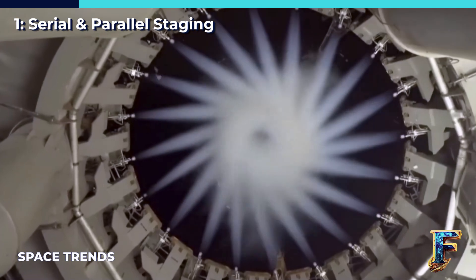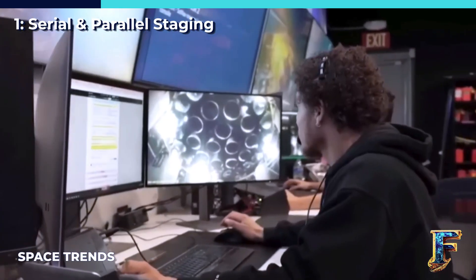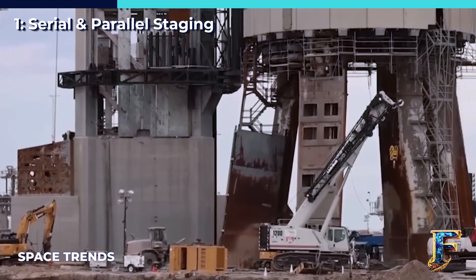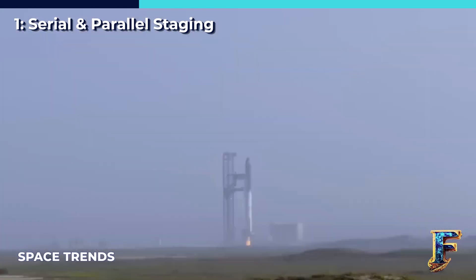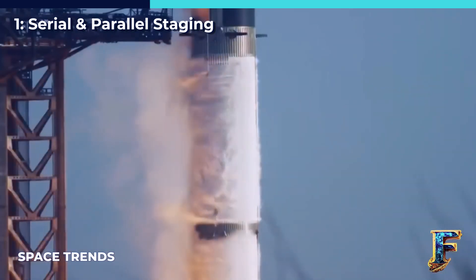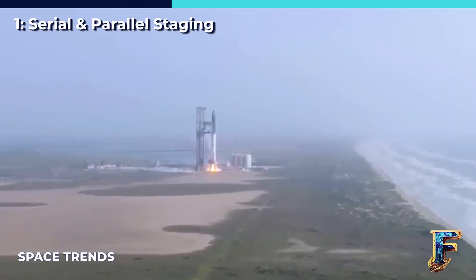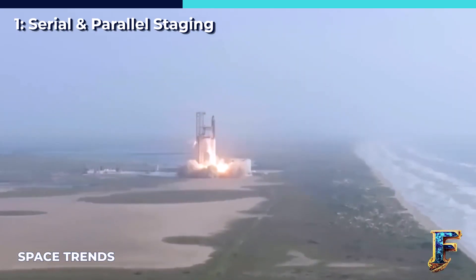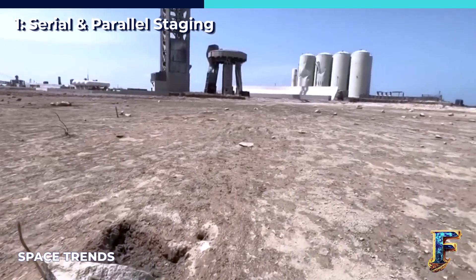Usually, a rocket consists of different sections known as stages. These stages are like layers stacked on one another. Within these stages, you'll primarily find the fuel used by the rocket, which is called propellant. The rocket burns this propellant to generate thrust and journey into space. This propellant also makes up the majority of the rocket's overall weight. When a rocket goes through staging, a section of the vehicle that is no longer needed is detached from the main part of the rocket. This process is called serial staging.